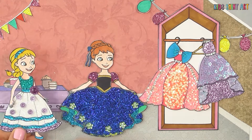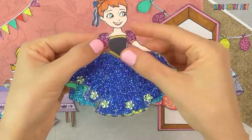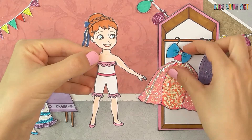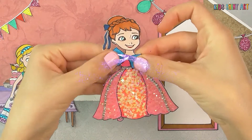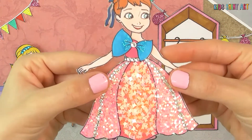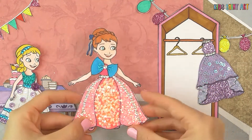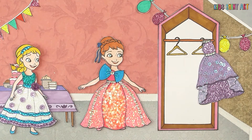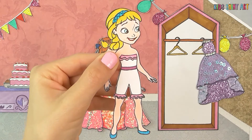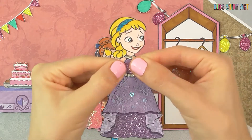Wow! The new dresses are so pretty! I want to wear them already! Let's wear the new dresses! Anna will go first! And now Elsa. Wow, the new dresses are beautiful!